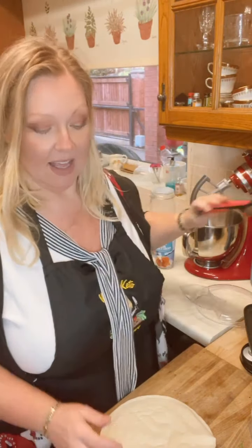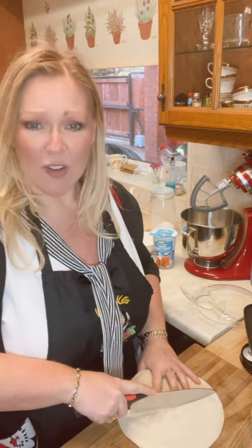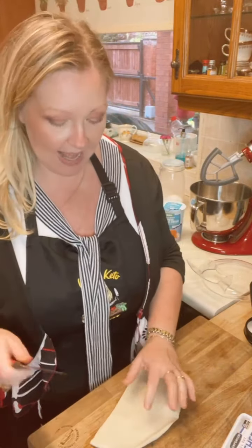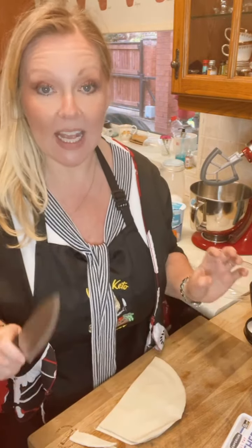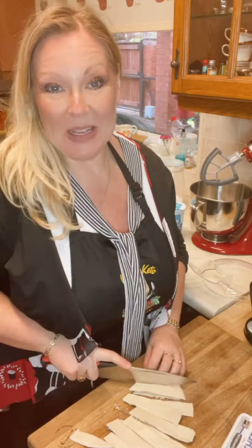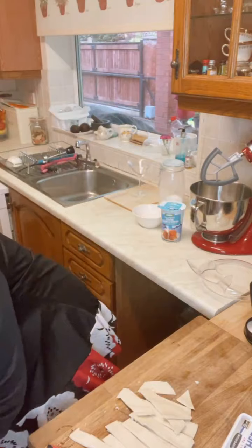I'm counting calories as well as doing keto this week, just to mix it up a little bit. Is anybody out there doing keto? I know Jessica, you are doing really well. What about Elaine — have you come over from one of the keto groups? If you're interested in this really quick, easy, delicious sweet treat, I'd love it if you shared me into one of your keto groups. I've got my own keto group called Mum's Keto Kitchen.